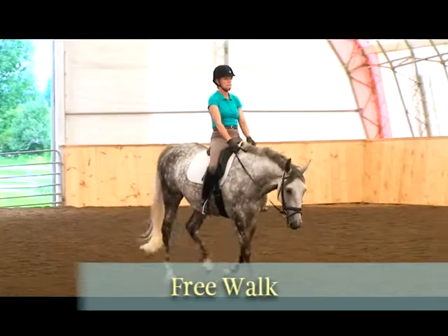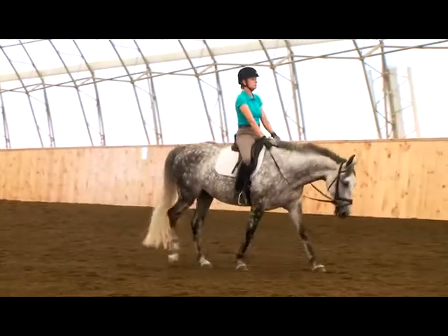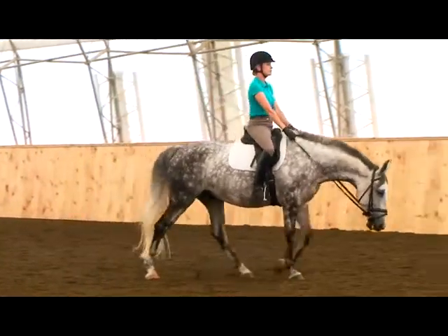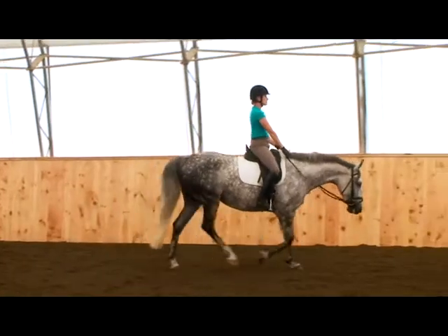A free walk is a focused walk but without being in the steady contact of the medium walk. Your horse moves along on a longer, looser rein so he can relax and stretch down and out with his neck and head.